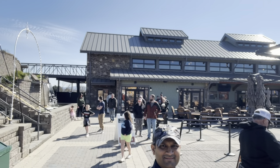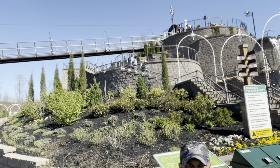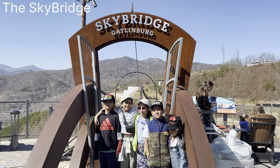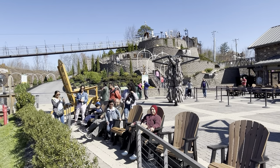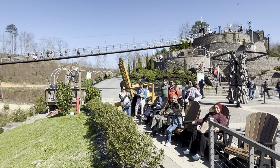Today, the park boasts an even greater attraction: the Gatlinburg Sky Bridge, North America's longest pedestrian suspension bridge. Stretching an impressive 680 feet across and rising 140 feet above the ground at its midpoint, crossing the Sky Bridge is an unforgettable adventure. Visitors relish this moment, often capturing it with photos to commemorate their achievement.